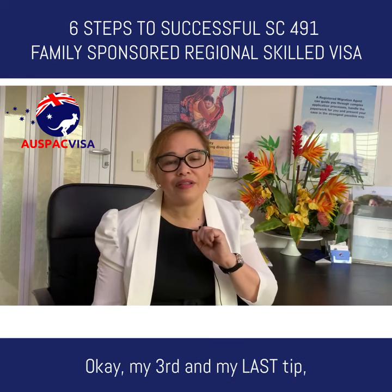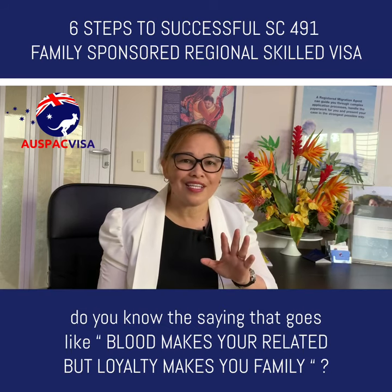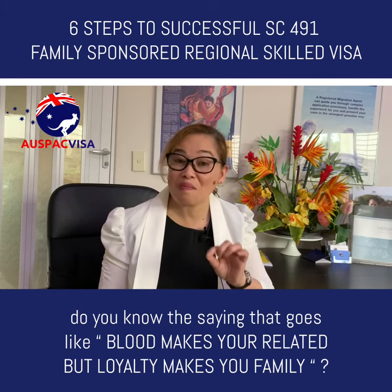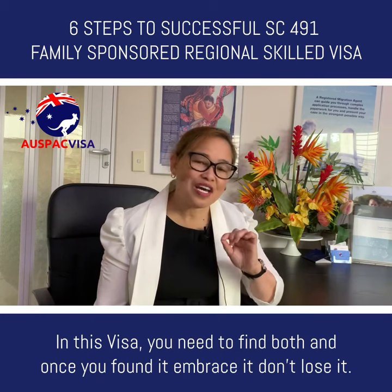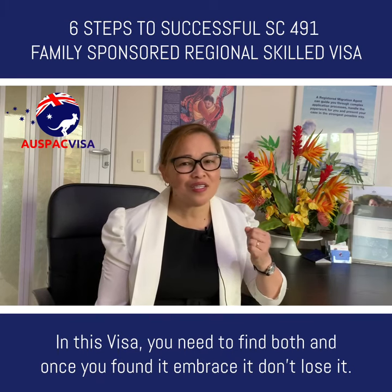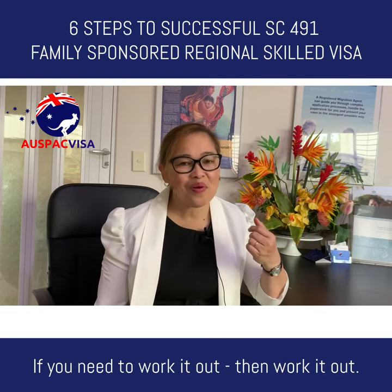My third and last tip: do you know the saying that goes, 'Blood makes you related but loyalty makes you a family'? In this visa, you need to find both. And once you've found it, embrace it. Don't lose it. If you need to work it out, work it out.